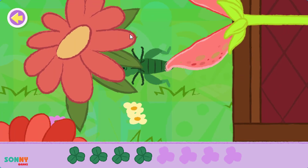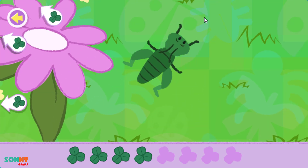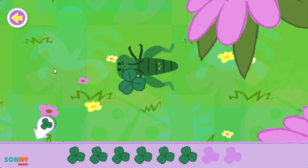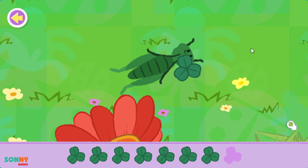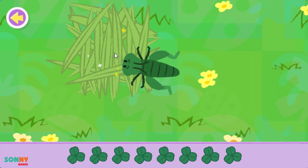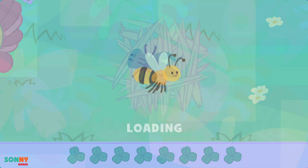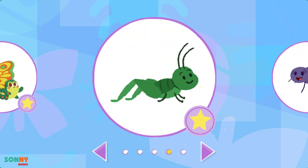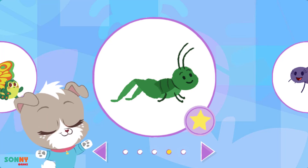Oh no! Whew! That was close! Yes! You found them all! Excellent hopping! You finished finding and helping the grasshopper!